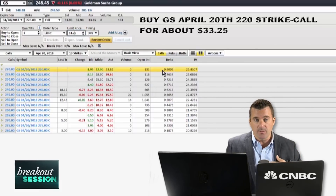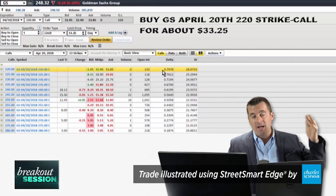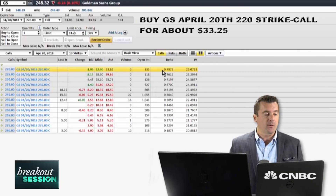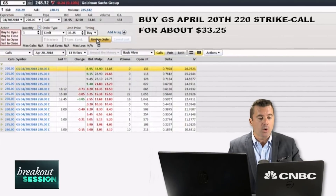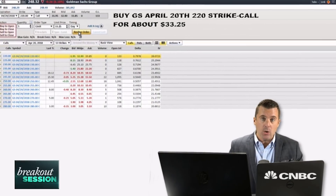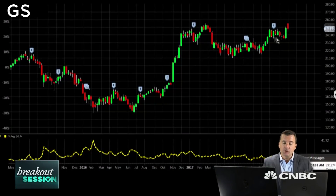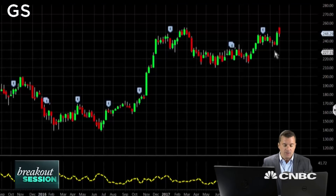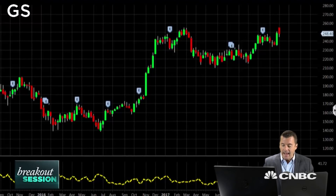Being that we're buying in-the-money options, we're buying something with some value, so it won't be as subject to time decay — that theta component that works against option buyers. I'm going to put the trade in — that trade is now working. Going back to the chart, we do have to come up with a stop loss. If Goldman backs below the handle of that cup and handle pattern, right around the 235 mark, if we break back below there I'm going to cut the trade, protect any remaining premium we've laid out for that call purchase, and move on.